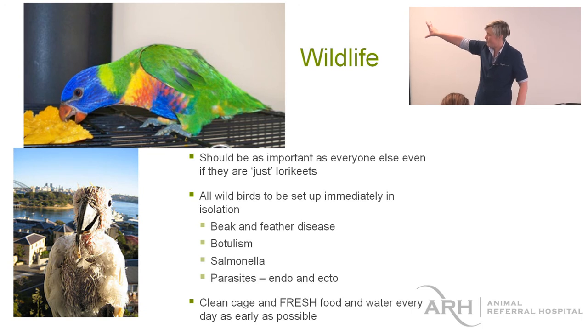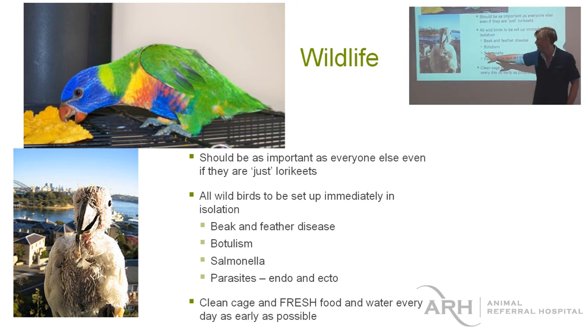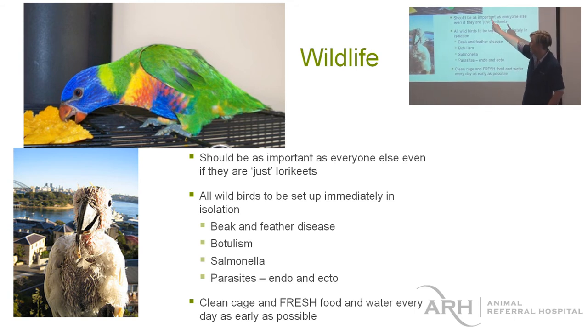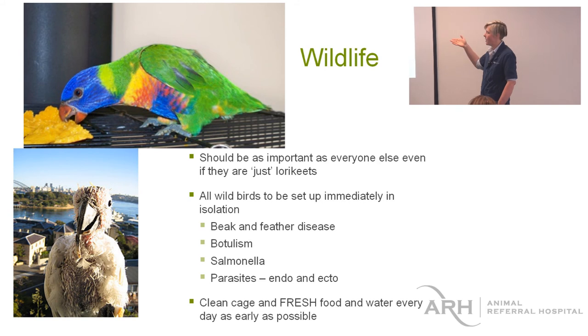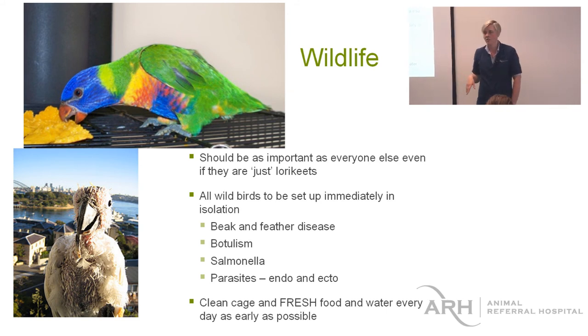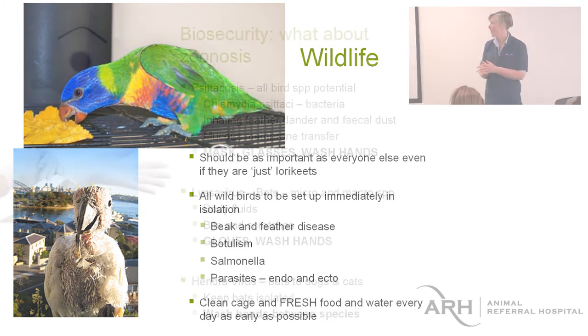Both these birds have beak and feather disease. If you see this kind of bird in the waiting room, wildlife or not, it needs to go straight into isolation — it doesn't need to sit in the waiting room. That bird up there also has beak and feather — can you tell why? Short tail. Lorikeets with beak and feather are usually very healthy except that they have no tail feathers and no flight feathers. They're still very infectious and can give the disease to everything else in the waiting room.